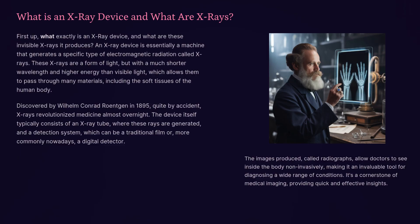Discovered by Wilhelm Conrad Röntgen in 1895, quite by accident, x-rays revolutionized medicine almost overnight. The device itself typically consists of an x-ray tube, where these rays are generated, and a detection system — which can be a traditional film or, more commonly nowadays, a digital detector. The images produced, called radiographs, allow doctors to see inside the body non-invasively, making it an invaluable tool for diagnosing a wide range of conditions.